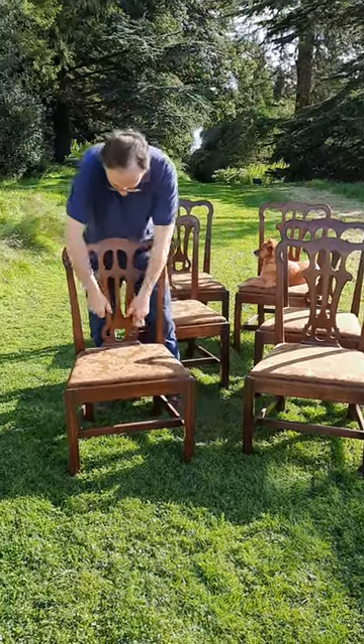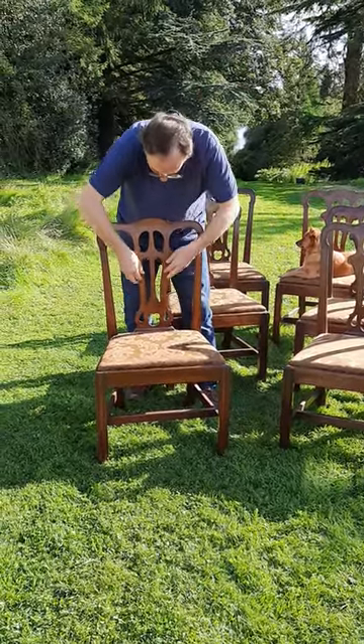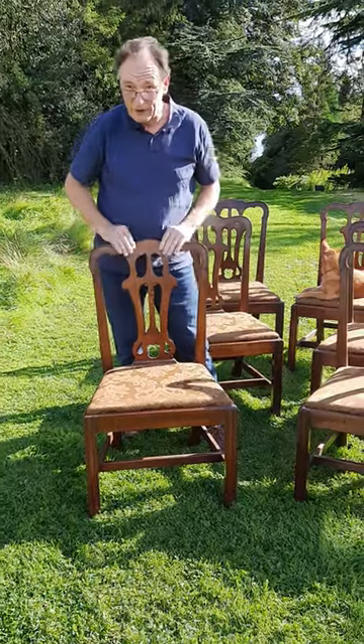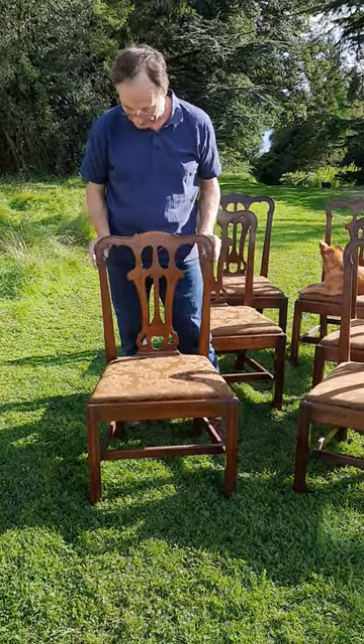The beautiful pierced splats, solid splats — you can see the tight grain here, the lovely faded colour of the mahogany coming through, and the side supports here, we see the lovely reed beading going up at the side and to a lovely carved top rail. Oozing old quality and extremely strong and well designed.